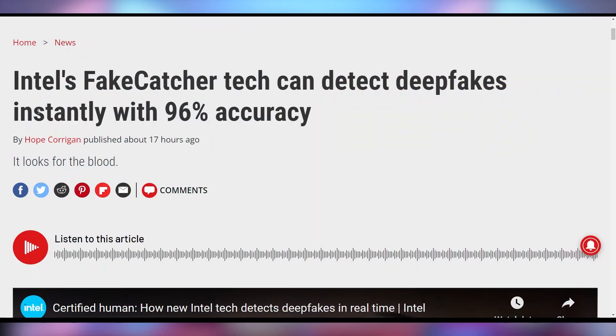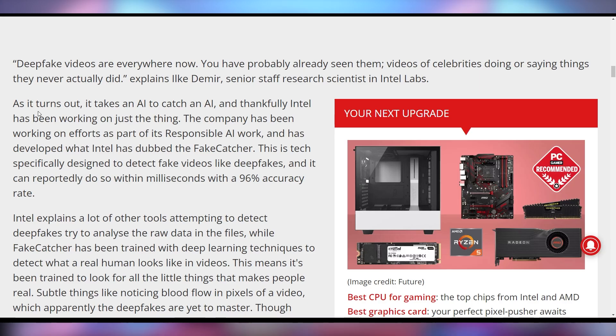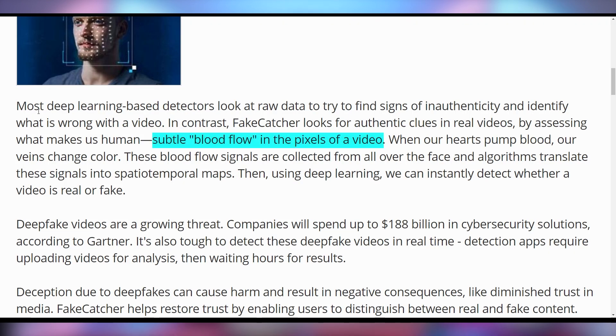Intel is announcing their Fake Catcher technology, which uses AI trained to catch deepfake videos — which are themselves made by AI. So it takes an AI to find an AI. A lot of what they use are specific things very few people would know to look for, such as blood flow in the pixels of a video, because AI doesn't yet know how to replicate blood flow. Intel says it has up to a 96% accuracy rate catching deepfakes, which will help for political reasons and others, since fake videos are more damning than fake pictures or fake audio.